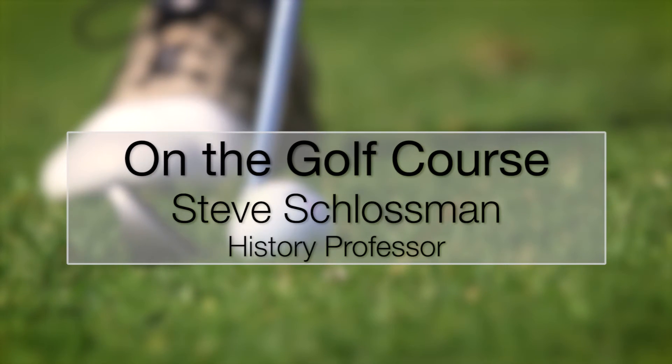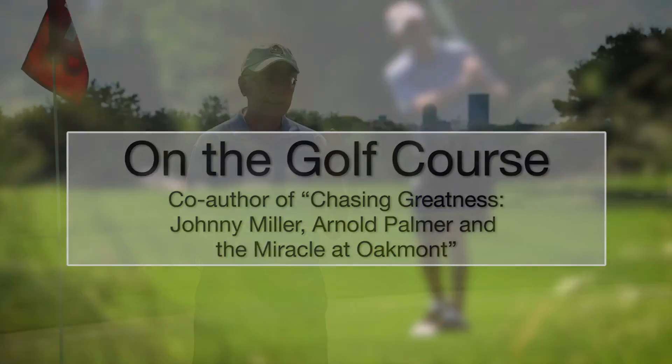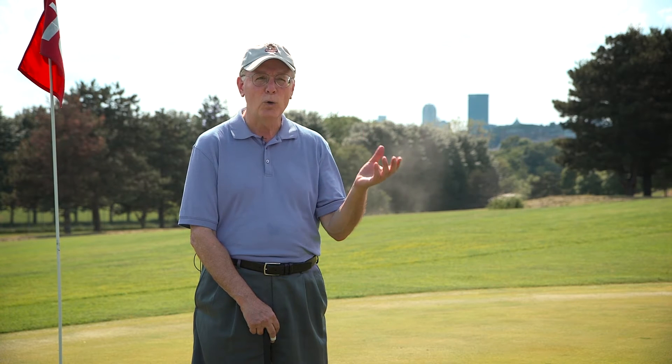Oakmont, almost from the beginning — certainly from the 1920s forward — embodied toughness in golf. For the last 60 plus years, Oakmont has been the best course for identifying the best players of their time. It's the only course where every U.S. Open winner since the Second World War has been a multiple major champion winner.